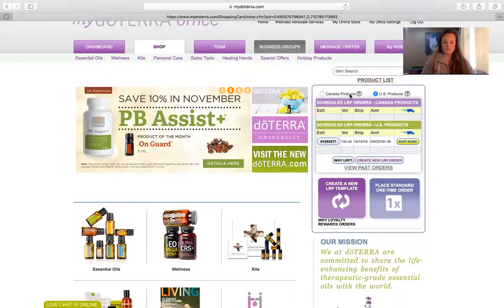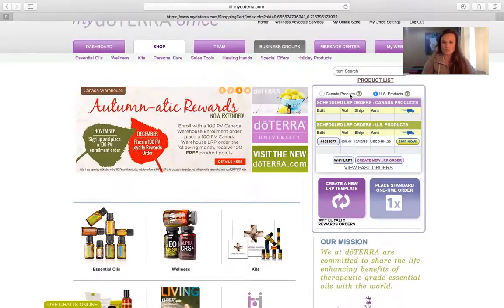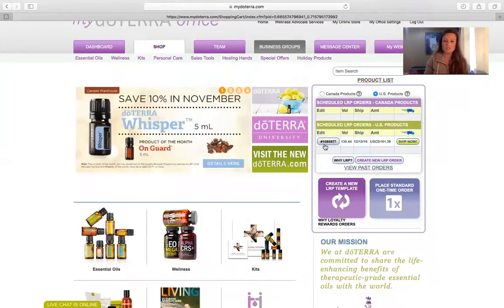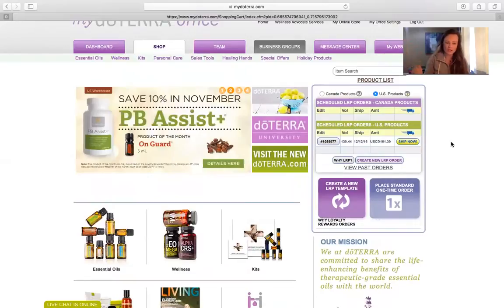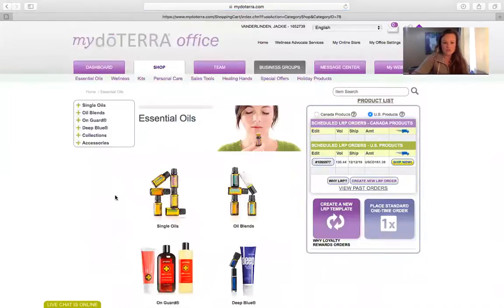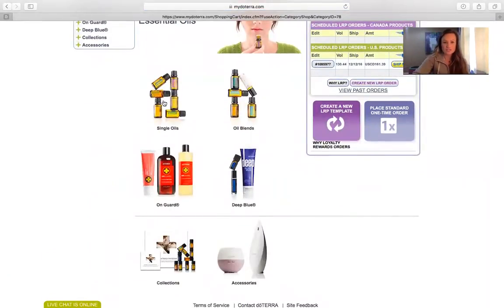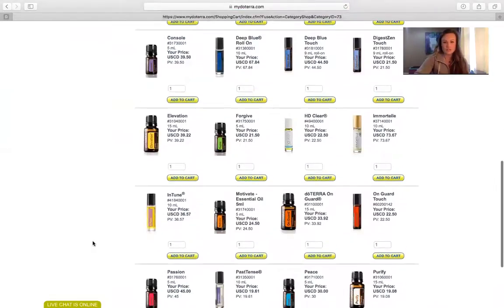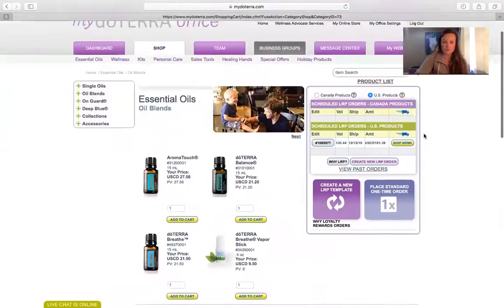The Canada products are shipped out of the Canadian warehouses and the U.S. products are shipped out of the U.S. warehouse. Currently I'm still ordering everything for the most part from the U.S. warehouse, simply because not everything has been approved into the Canadian warehouse yet. doTERRA is working tirelessly to get more products into the Canadian warehouse. If I click on Essential Oils, you'll see it breaks down into further areas — single oils versus the blends — and you would just add to cart and shop as you normally would online.